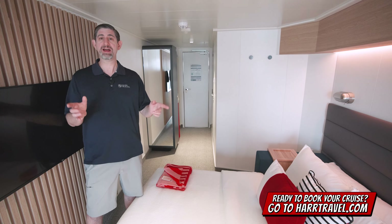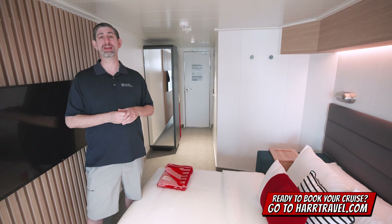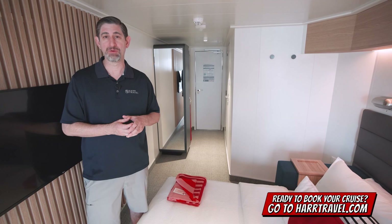We know the space inside and out, we have an incredible relationship with Virgin, and we know we can help craft your cruise vacation of a lifetime for you, your friends, family, or group at an incredible value, and get the HardTravel signature service every step of the way.